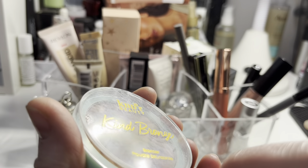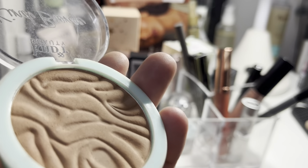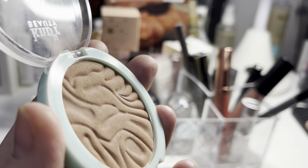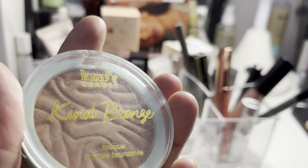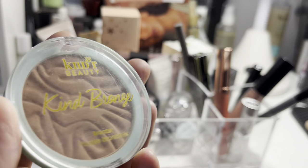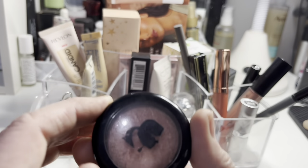This bronzer is a Kind of Beauty bronzer in the shade Blissful Bronze. I really wanted to love it, but it just sat a bit strange on my face — I used it virtually every day and it just didn't quite work how I wanted. I actually think I'm going to declutter it. I have bronzers that I prefer, and to actually pan a bronzer would be such a rare event for me anyway.